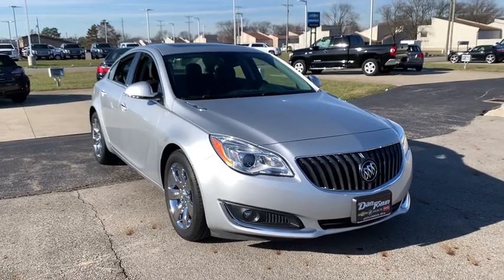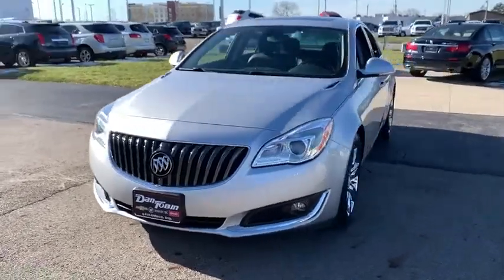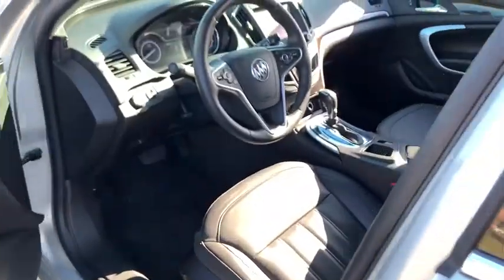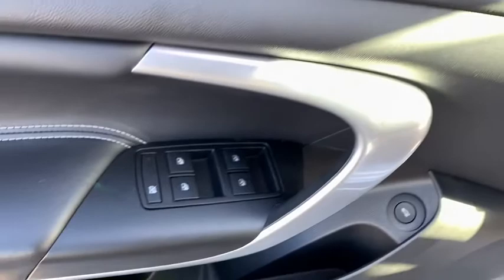Take a ride in the 2015 Buick Regal. The Buick Regal is based on the European Opel Insignia. The Regal is as much a sports sedan as it is a family sedan. This vehicle has less than 40,000 miles. Here are some of this vehicle's great options.